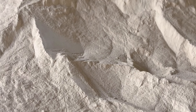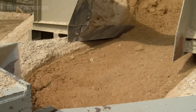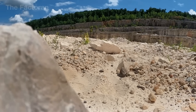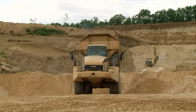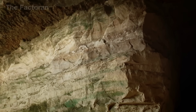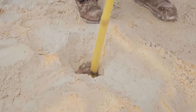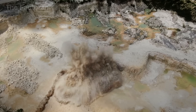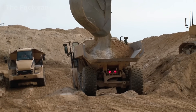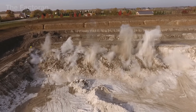Every mirror begins as sand — not the familiar yellow sand we see on beaches or construction sites, but pure white silica sand with an extremely high concentration of silicon dioxide and almost no impurities. This special type of sand is not found on the surface; it lies buried deep beneath layers of solid rock. To reach it, engineers must drill into the earth, plant explosives, and detonate controlled industrial blasts to fracture the stone above. Few people ever imagine that the journey of a mirror begins with a thunderous explosion, strong enough to shake the ground.